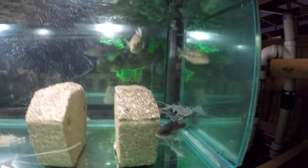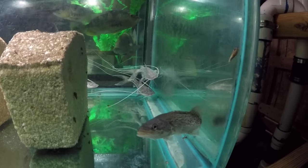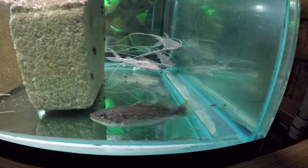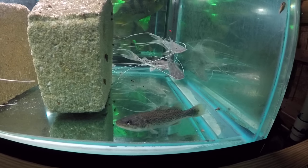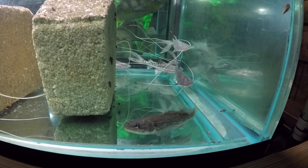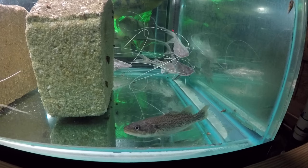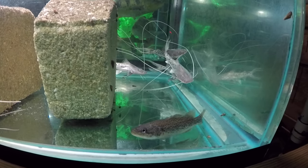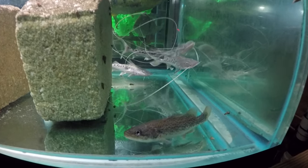There's the other one. They don't like each other — they stay away from each other as they should. They're really greedy feeders, they eat a lot. They respond to me coming over to the tank, coming out to meet me, hoping to be fed. Showing a lot of enthusiasm.